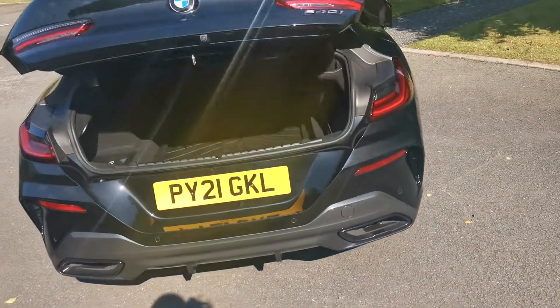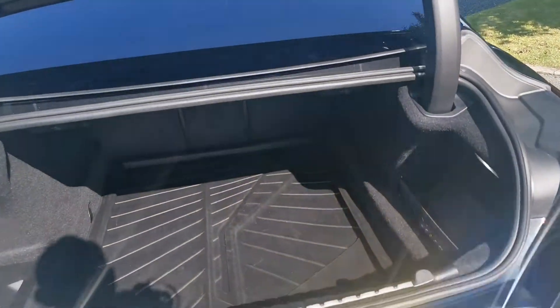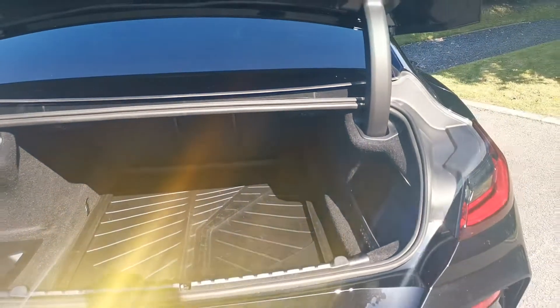Into the boot — power tailgate on this 8 Series, which also has a boot protector fitted. This has been one of our manager's cars. There's a split rear seat arrangement of 40/20/40, with levers underneath the top left and right inside, so you can drop those down if you've got any large items that you need to fit through.